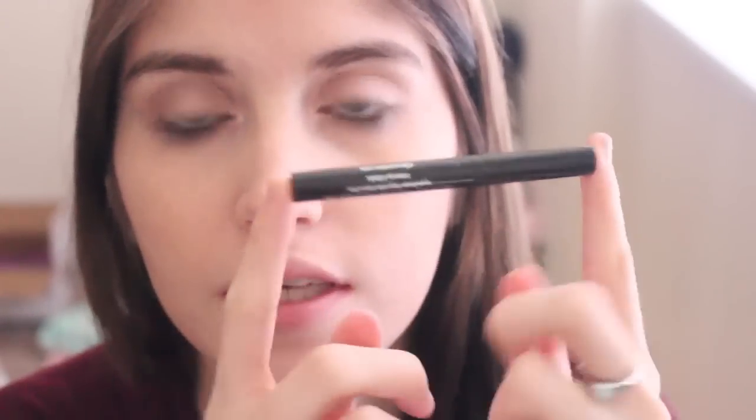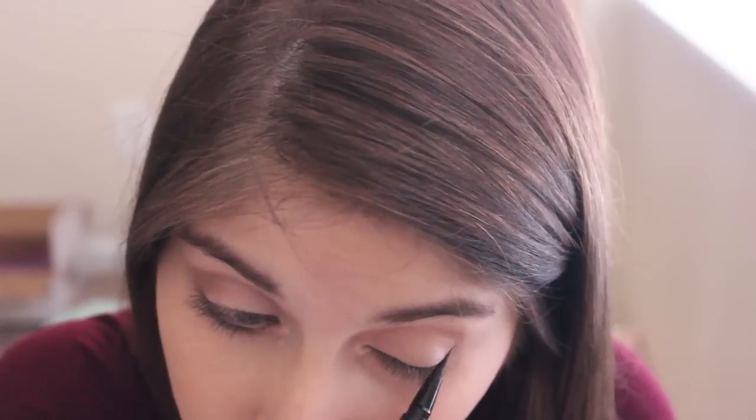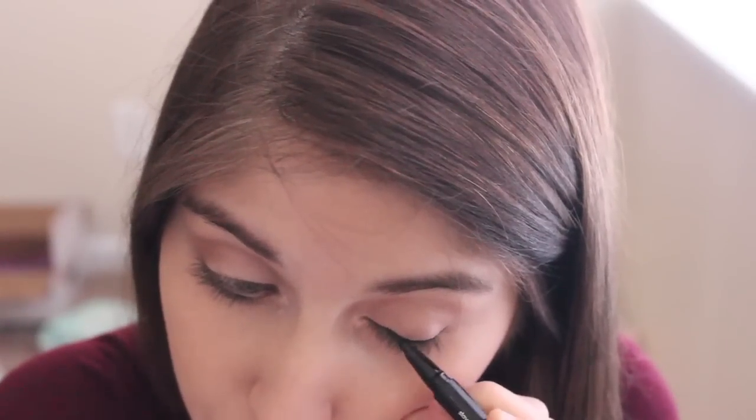For liner, I'm using a miniature Stila Stay All Day Liquid Waterproof Eyeliner — I got this as a 100-point perk from Sephora. It's a really nice high-end liquid liner and I'm just going to create kind of a little wing. It's my everyday wing — so simple and easy, takes me like two seconds. I get nervous doing winged liner, especially cat eye, because one eye always looks good and the other looks bad, and then it becomes a hot mess. So I like to just keep it simple.